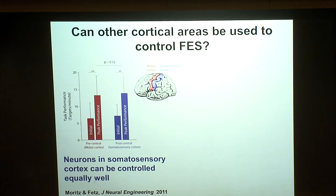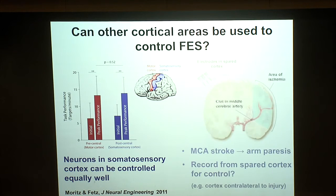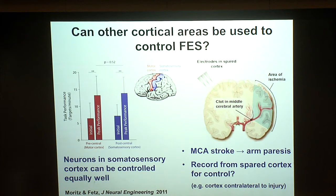That gave us the idea that perhaps we didn't even need to be in adjacent areas — could we use the other hemisphere if someone had a stroke or injury damaging an entire hemisphere? The next study uses the ipsilateral cortex, which might be spared if someone had the most common clinical stroke — a middle cerebral artery occlusion — which can damage through ischemia all the hand, arm, and facial areas shown in green.